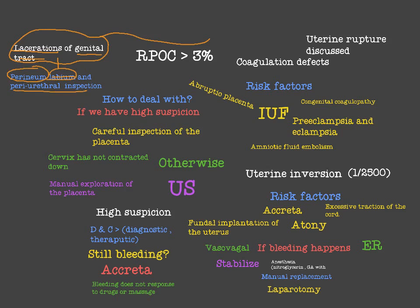We have to inspect the perineum, labium, and periurethra, and if we find some lacerations we have to repair them. Now let's move to the important subject — the retained product of conception, whether it is the membranes of the baby or the placenta. How do we deal with this retained product of conception?